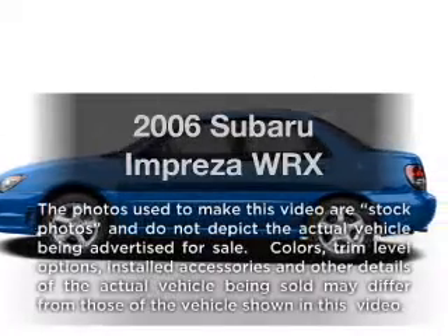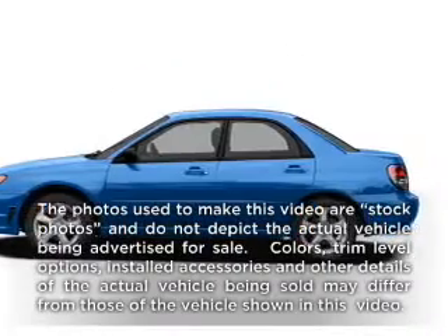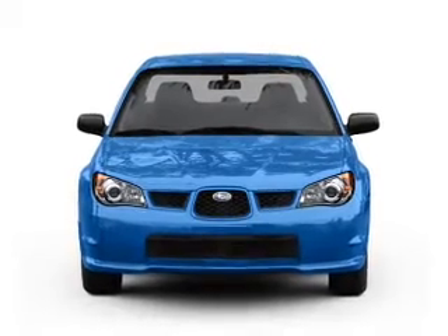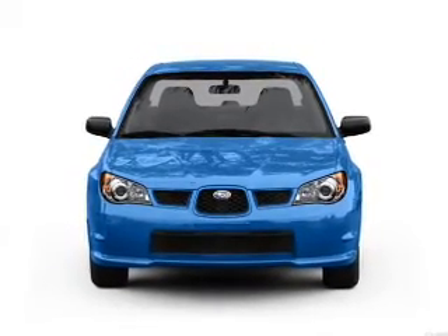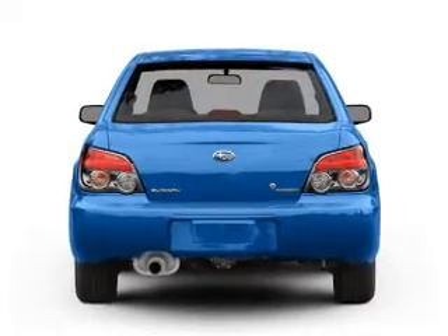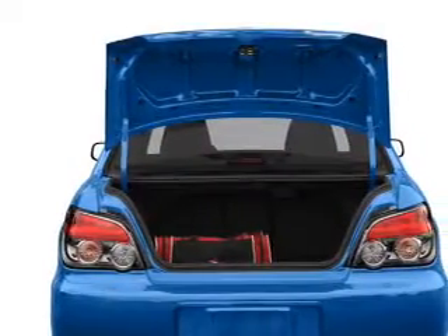Check out this 2006 Subaru Impreza. This is the set of wheels you've been looking for, with an efficient four-cylinder engine connected to a manual transmission that will keep you in touch with your vehicle. Stand out from the crowd with premium wheels. Brake safely with the anti-lock braking system.